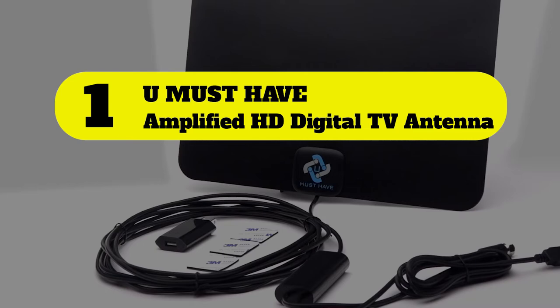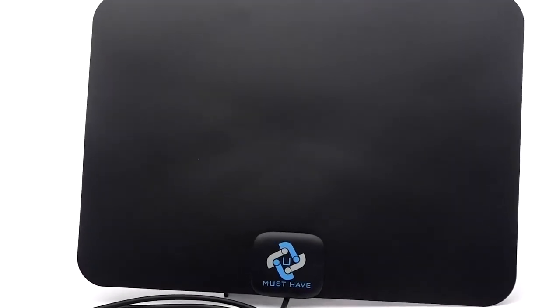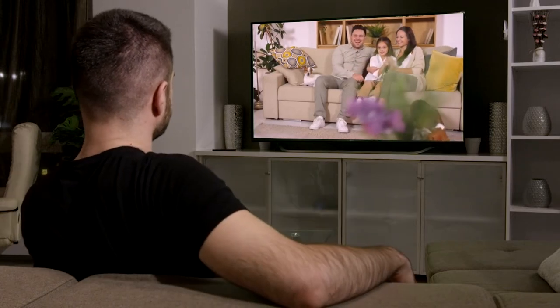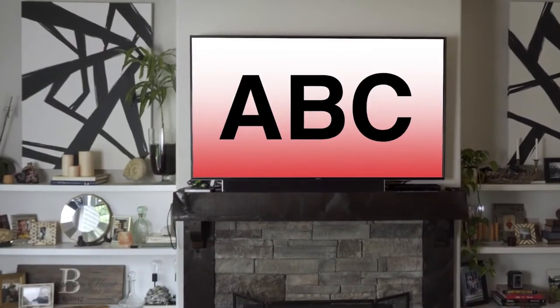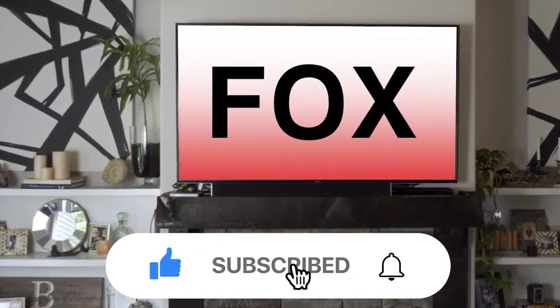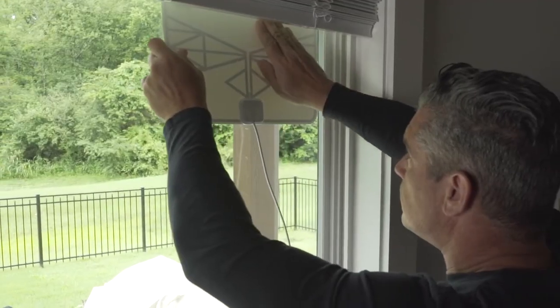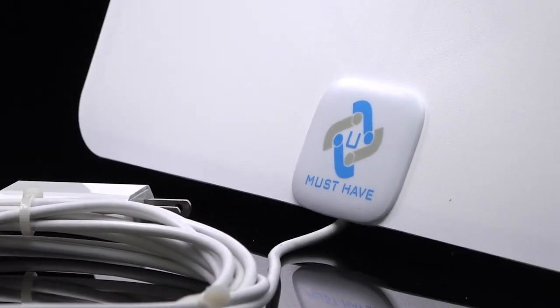Number 1: You Must Have Amplified HD Digital TV Antenna. We love this indoor TV antenna for its potent combination of range — 180 miles — and clean peak filter technology, which specializes in reducing FM and cellular interference for a less distorted signal. A separate intelligent integrated circuit chip also works to boost the signal.